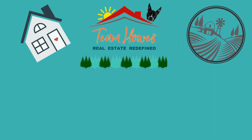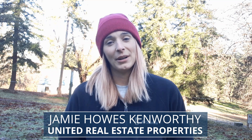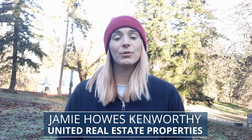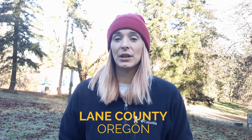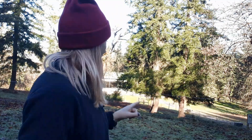December home maintenance tips. Hello everyone, my name is Jamie Howes-Kenrivi and I am a real estate agent with United Real Estate Properties here in Lane County, Oregon. Don't mind a little boy running around — he's playing soccer and a puppy is running around chasing chickens. So today I have eight home maintenance tips for the month of December.